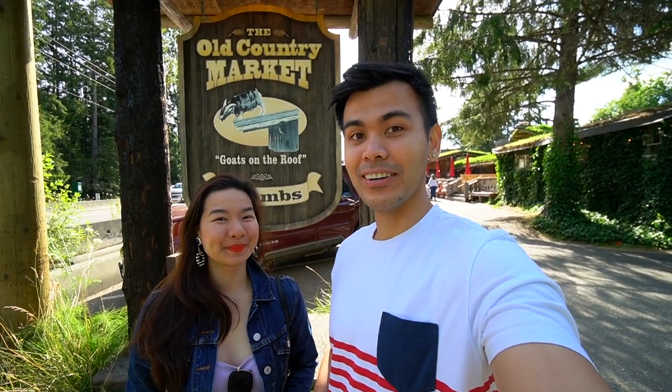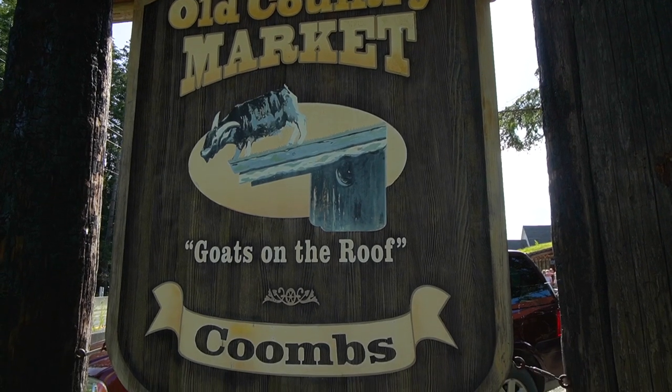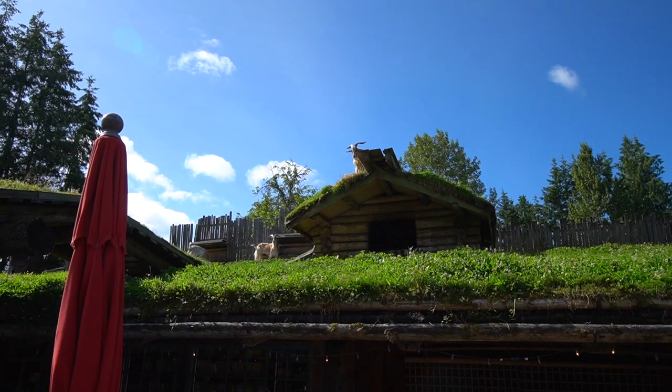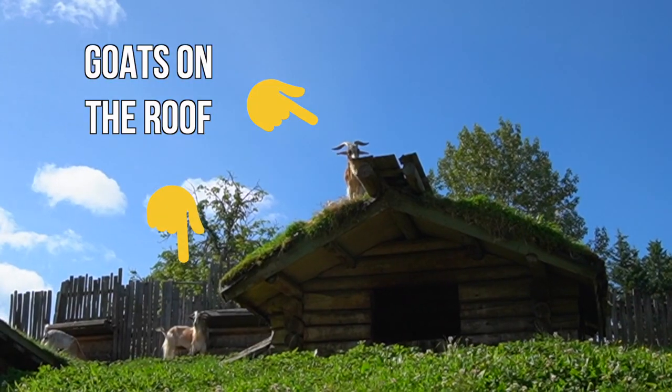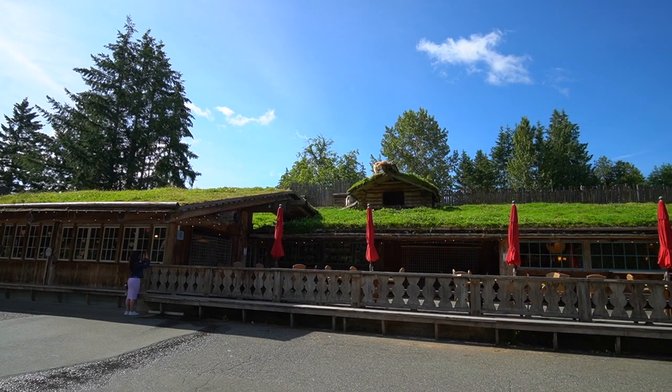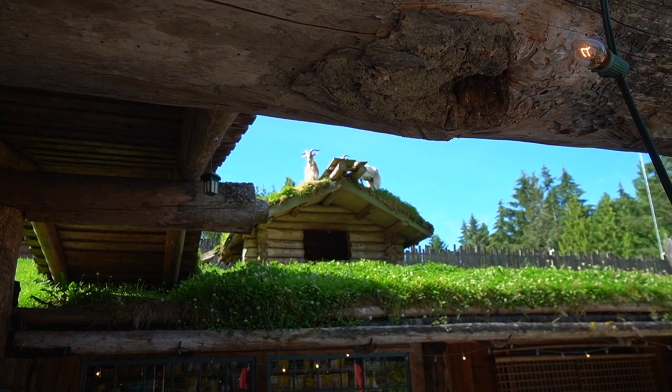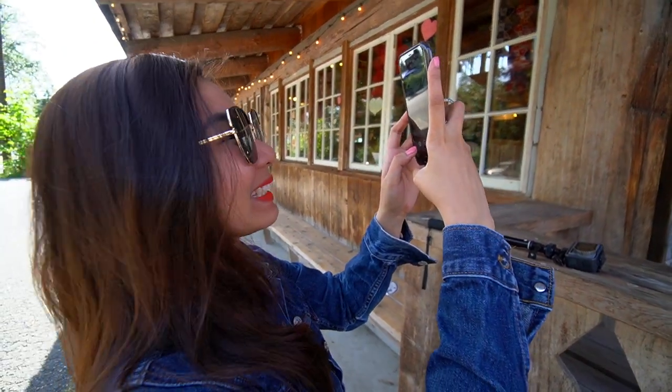Today's breakfast is going to be at the Old Country Market, also known as Goats on the Roof. If you guys are wondering why Goats on the Roof, it's because... there's literally goats on the roof! There's goats!